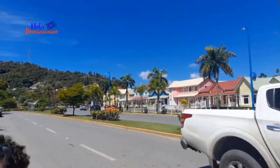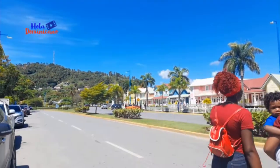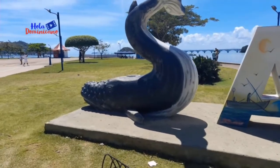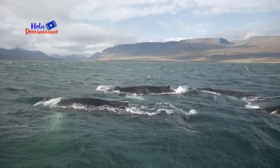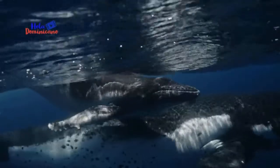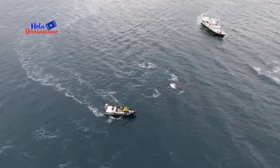Santa Bárbara de Samaná es una ciudad en la península de Samaná en República Dominicana. Tiene un mirador hacia la bahía de Samaná que alberga a miles de ballenas jorobadas durante la época de apareamiento, lo cual ocurre en el invierno.